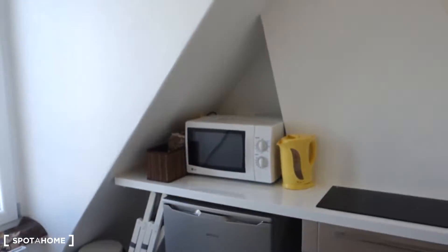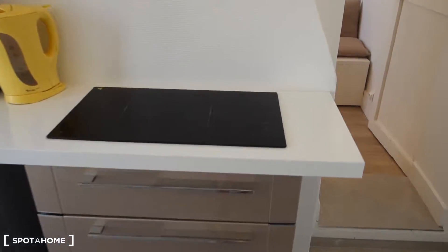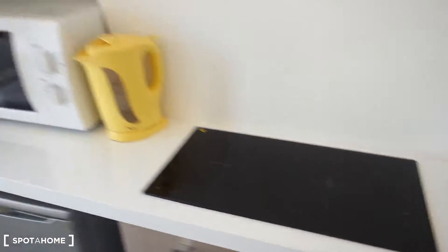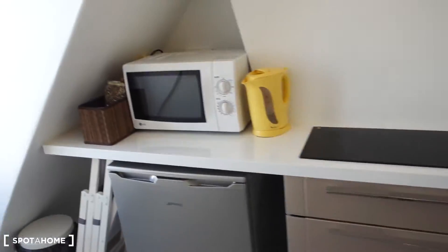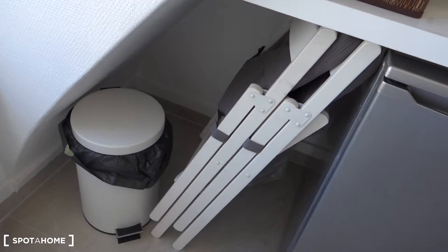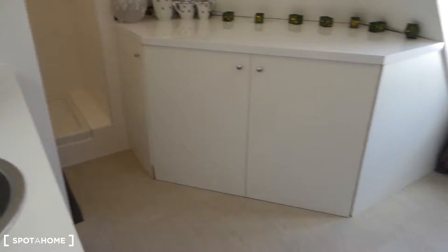There's a microwave, a fridge with a freezer, and also two electric plates and a kettle. There's more storage space over here as well.